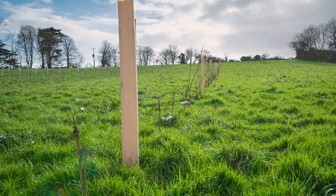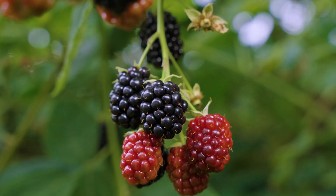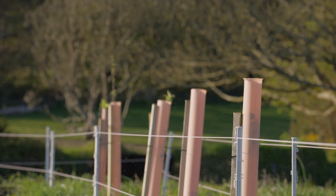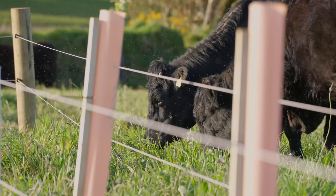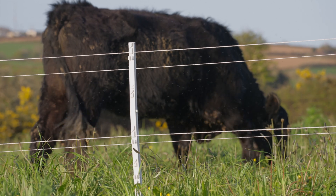We've got blueberries, raspberries and black currants planted in between every row, so hopefully it will give us an extra diversity of income. The use of electric fencing is really important. We can move the fence in and out so that cows can graze right to the base of a tree without affecting it, without being able to rub on it and damage it.